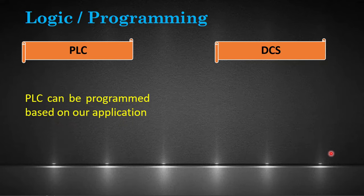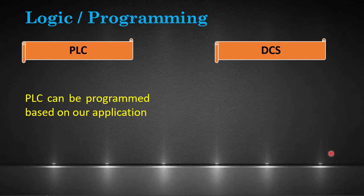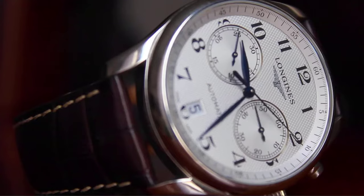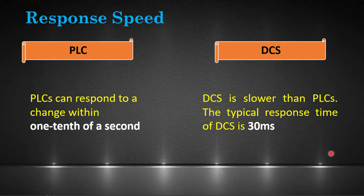PLC can be programmed based on our application. Mostly ladder logic is used to program the PLC. DCS comes with built-in control functions that need to be configured according to its various uses. The response time of PLC is one tenth of a second, meaning PLC is faster than DCS. The typical response time of DCS is 30 milliseconds.